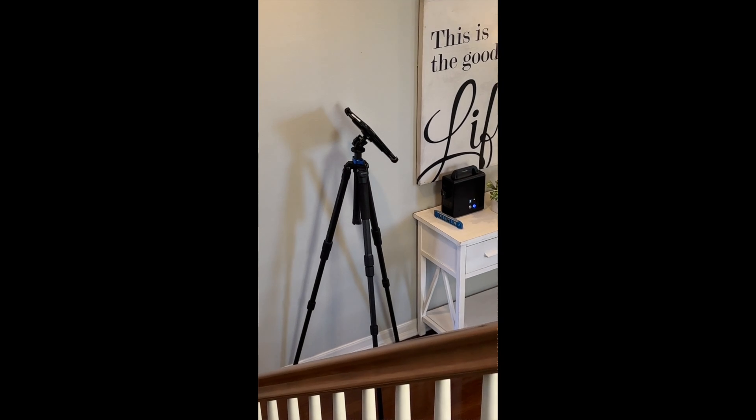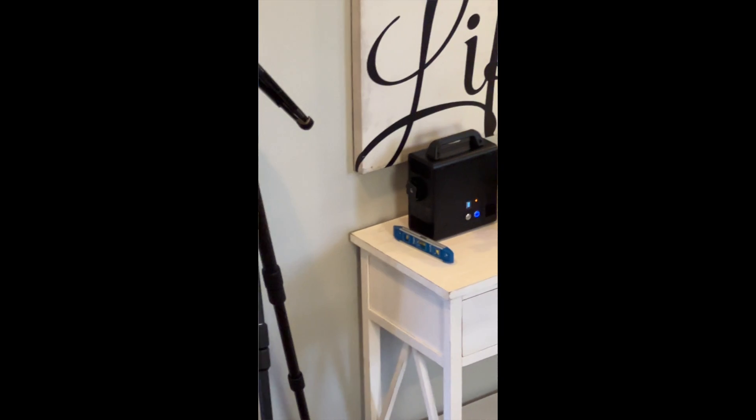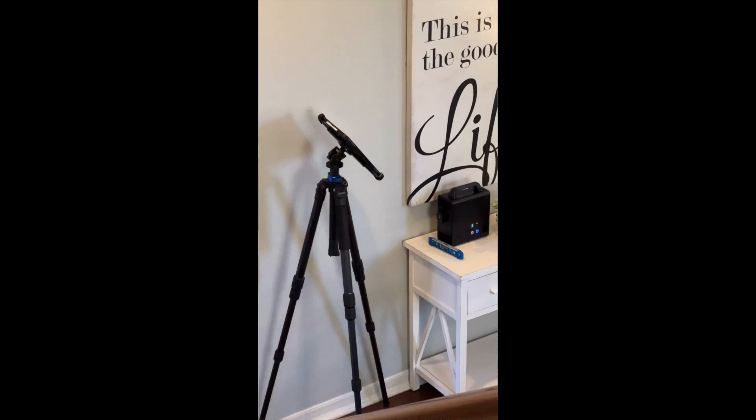Matterport is a platform that the photographer uses to create a virtual walkthrough tour for anyone who's viewing the home online. So any of the big websites — Zillow, Redfin, realtor.com, Trulia, and theoranosgroup.com as well.